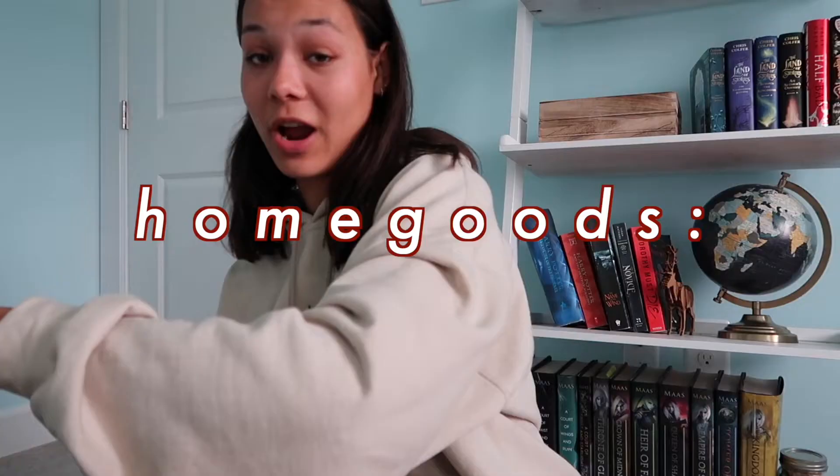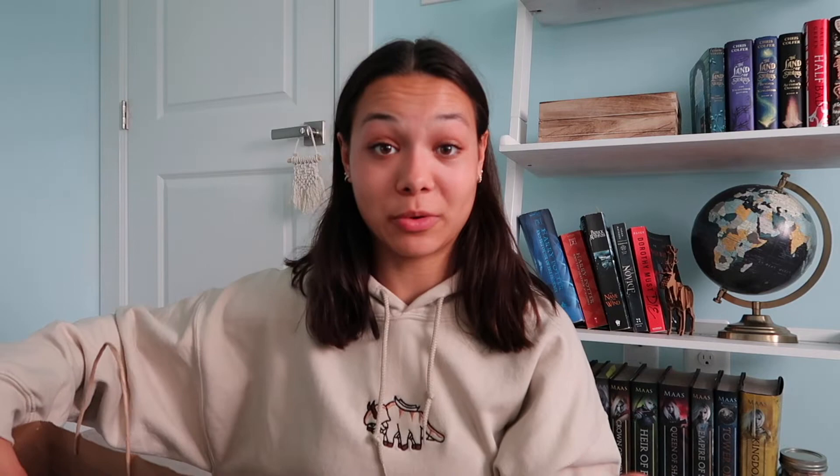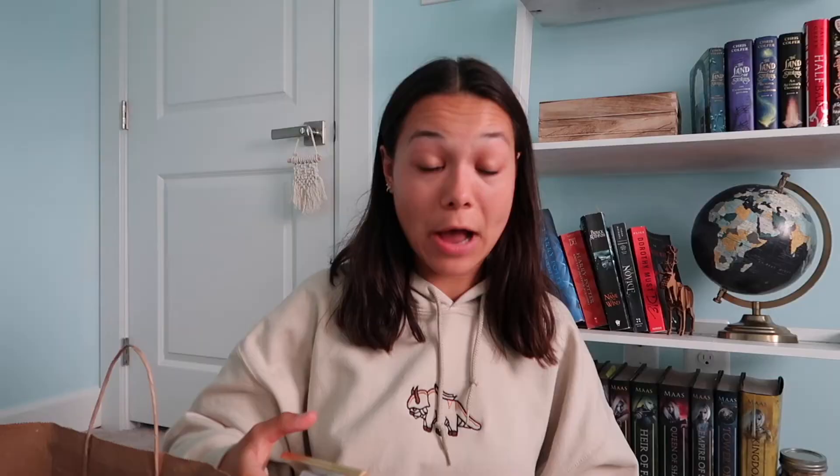Starting off with Home Goods — I have like three huge bags from there. I got this fake plant with a nice Aztec design in gold and white, which definitely fits the theme of the room really well. I also got some picture frames: a simple gold one, a white wood one with a gold sheen, and a square wooden one which is really basic but still really cute.